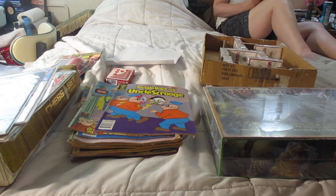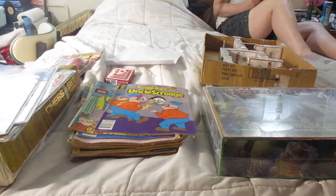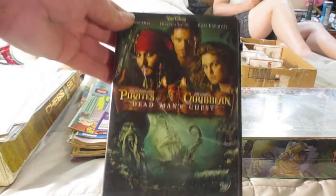And I have this cool mask. And I have Pirates of the Caribbean: Dead Man's Chest — I've never seen this one before.